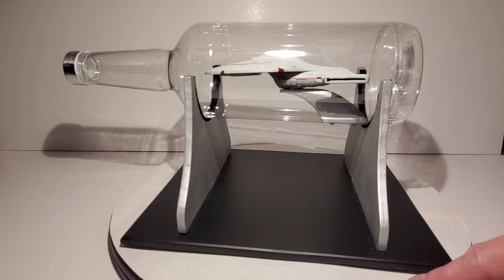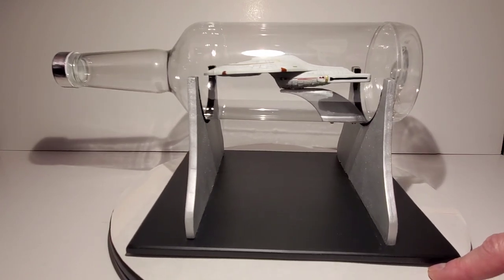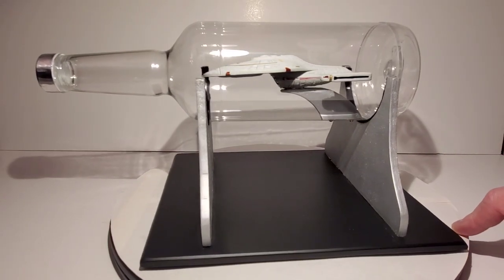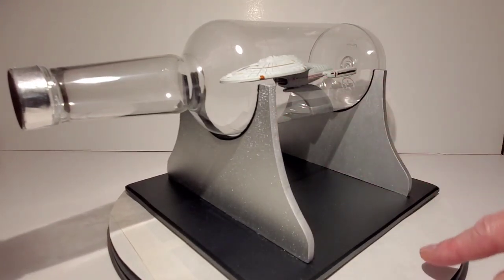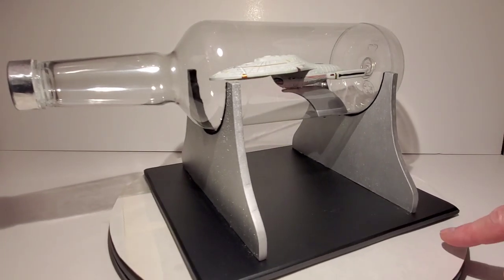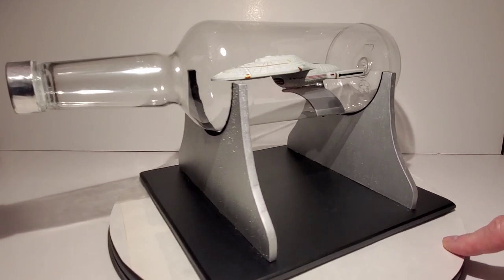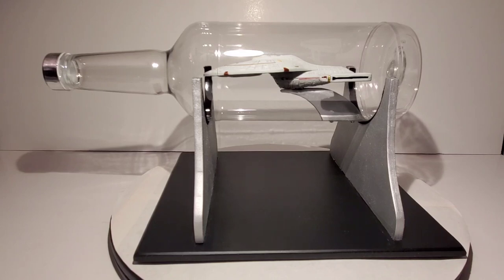The gentleman who made the original prop provided some really close-up pictures of it before it was sent to the studio, which was very helpful. For the stand, the original prop used acrylic pieces throughout. I didn't use acrylic — I just used wood — and after sanding, painting, and applying several layers of sealer to smooth it out, you really can't tell it's wood, especially the black part.